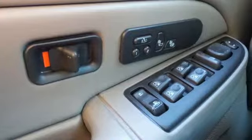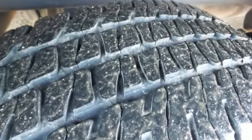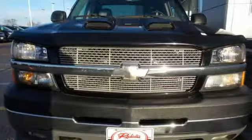From its potent bow-tie power plant to its built-to-last chassis components, this massively capable truck is a superb value. See it for yourself today.